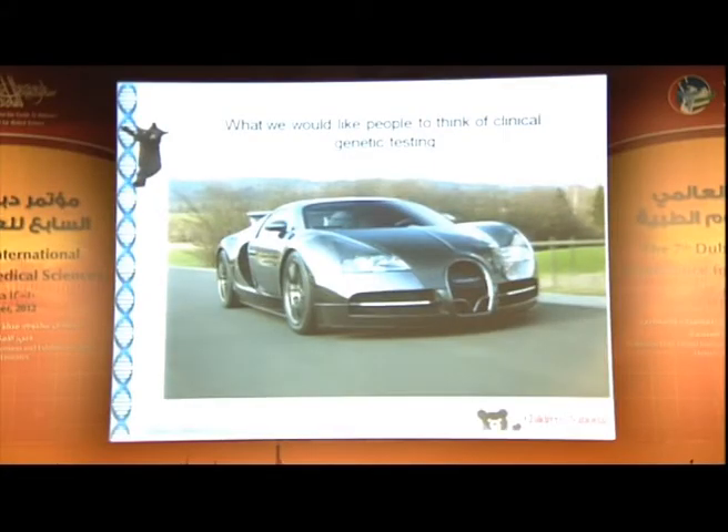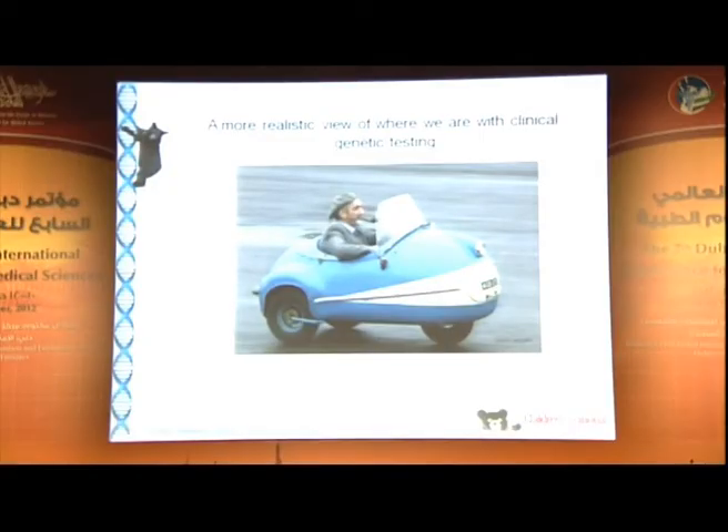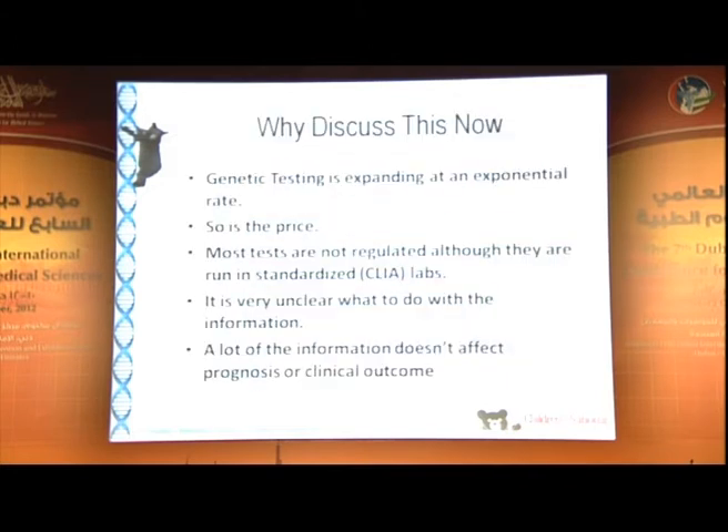I come from a field that tends to oversell what we can do. You all remember gene therapy from the 1990s — it was five years away in 1990, and in 2012 it's still five years away. Next we brought you the whole genome and everything else, and this is sort of the impression we give of what you can do with genetic testing. This is more the reality: it's useful, it'll get you where you need to go, but not very fast.